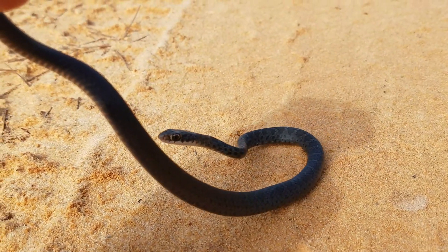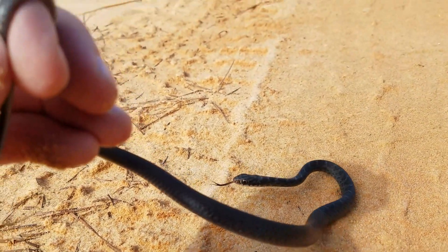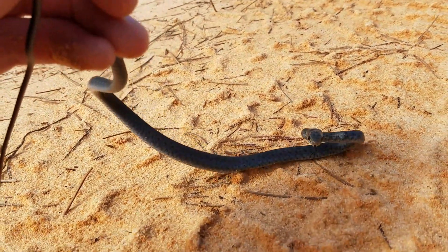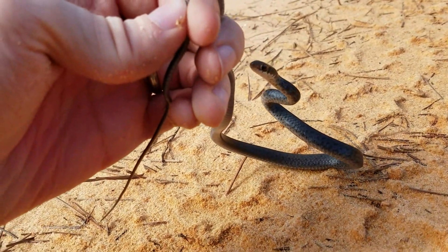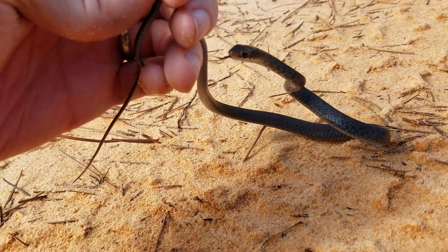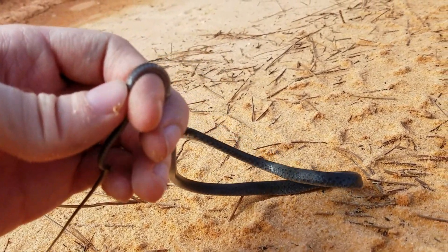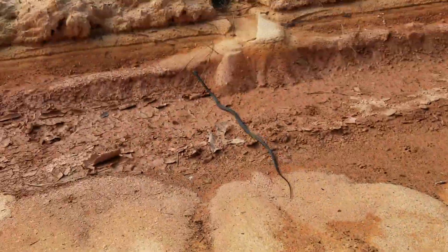Pretty little snake, very feisty — wants to keep biting me. But we'll just let him go and keep cruising. This is the second snake of the day. I did see a bigger racer on the road earlier. So the racers are out, which is good. Hopefully there'll be a few other things out too. Off you go buddy. Look at that thing go.